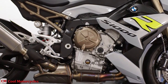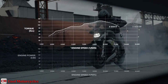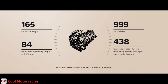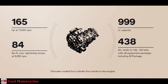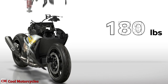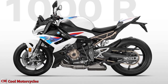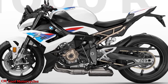The S1000R's 999cc engine delivers classic inline-4 experience with much more mid-range punch. This engine produces 165 horsepower at 11,000 rpm and 84 pound-feet of torque at 9,250 rpm. The new flex frame from the RR models is 3 pounds lighter and uses a steeper 24-degree rake with a marginally shorter trail. The wheelbase grows to 57.1 inches, about a half-inch longer, to add stability.